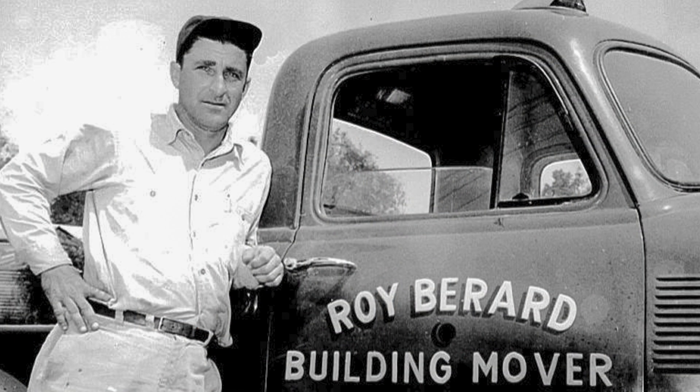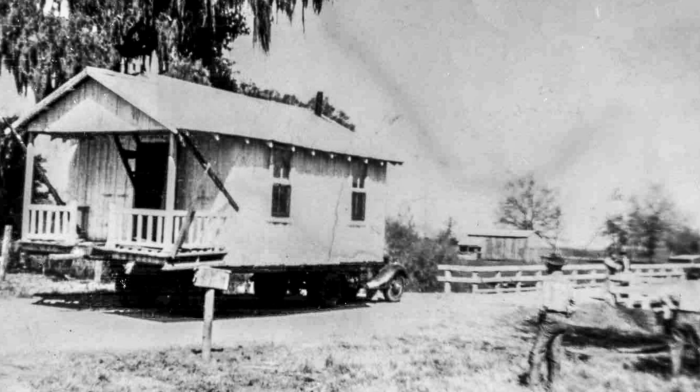I reflect back upon my grandfather Roy Berard, who started this company over 75 years ago, and the excitement he must have felt when he moved his first house. I can relate, because I felt the same way with this project — it was definitely one of the most unique and challenging to date. I think he would have been proud if he could see this. He not only started a company but left a legacy that lives on in every project we do. I was very proud to not only be awarded but to execute this unique and challenging project flawlessly.